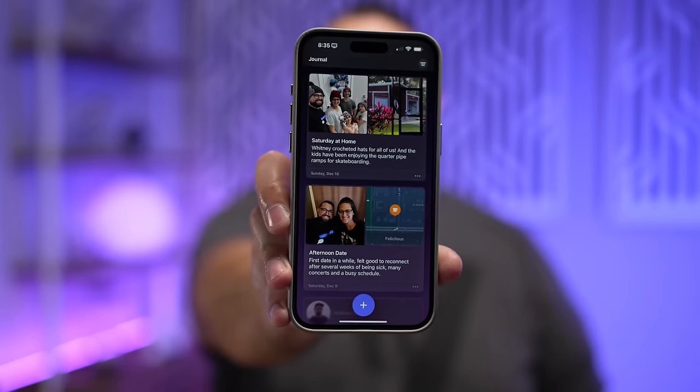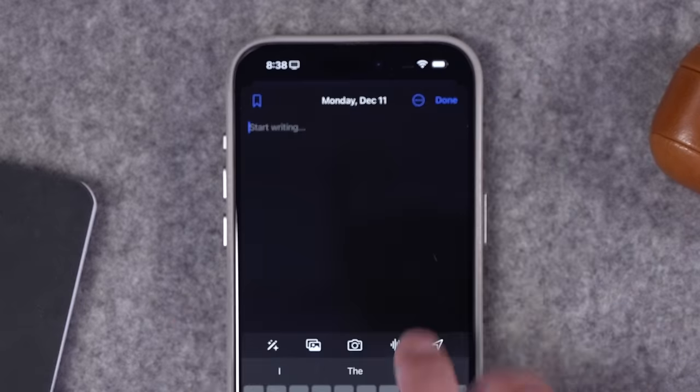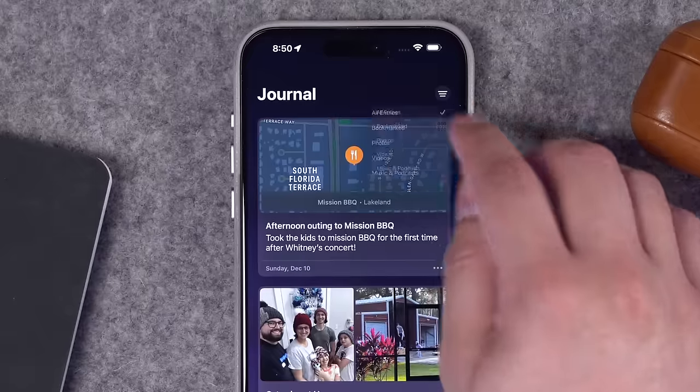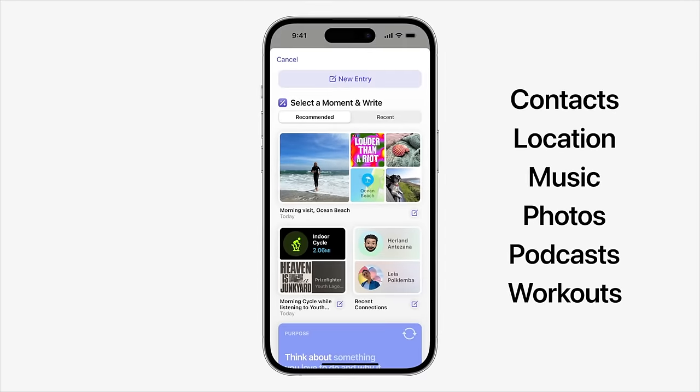This is Apple's new Journal app. It's available on your iPhone in iOS 17.2, and it lets you write journal entries, but more importantly, it will actually suggest things from your music, podcasts played, your photos, locations, and even contacts that you've had conversations with, and attach them to an entry as you write.